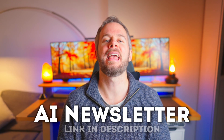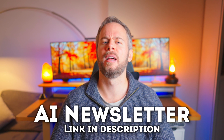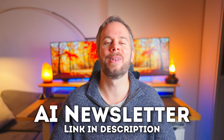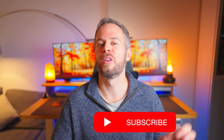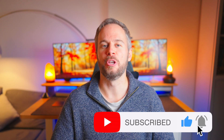Let me know your thoughts in the comments below. If you want to keep up to date with all the latest AI releases and important updates, feel free to subscribe to my weekly email newsletter, which you can find linked in the description. As always, if you enjoyed this video, I'd really appreciate a like and subscribe — thanks for watching, and I'll see you in the next one.